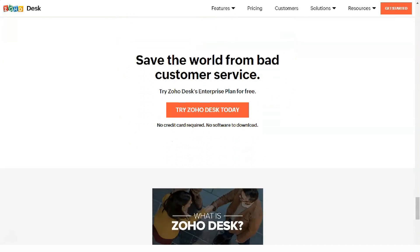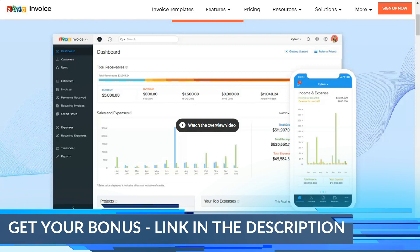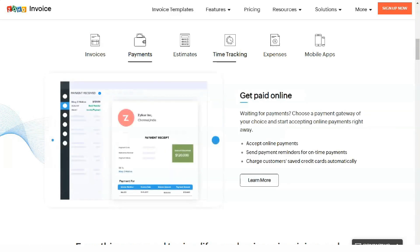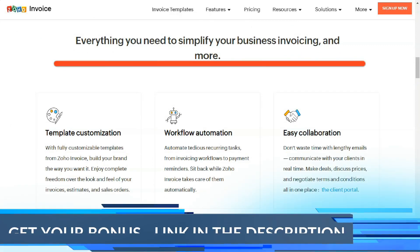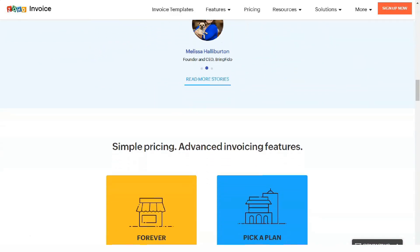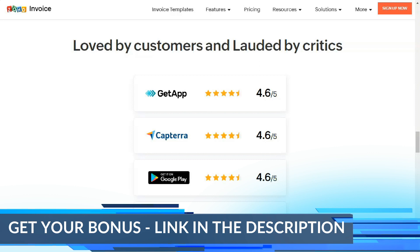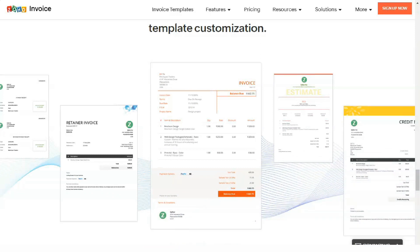The free plan is available for up to three users, giving you lead, contact, and account management features as well as reports and analytics. Zoho Standard is the first paid level, priced at $12 per month per user with an annual plan or $18 per month per user on a monthly plan. With this level you get everything in the free plan plus scoring rules, email insights, and much more room for customization. The standard plan database size is limited to 100,000 records.